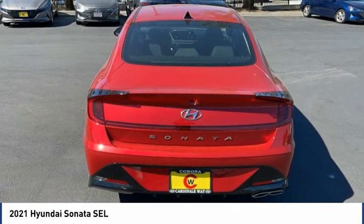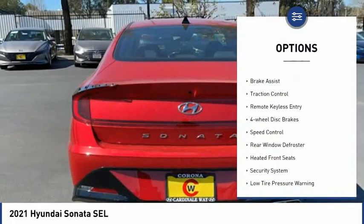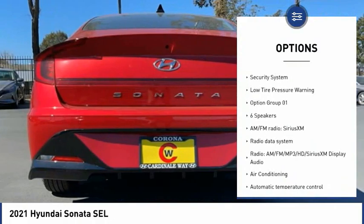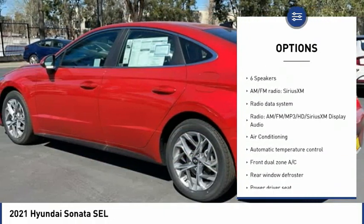Here are some of this vehicle's great options: electronic stability control, brake assist, traction control, remote keyless entry, four-wheel disc brakes, and speed control.